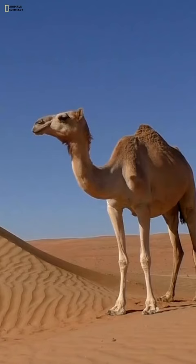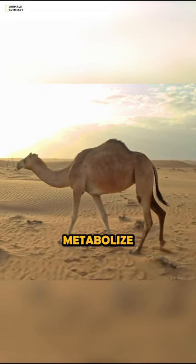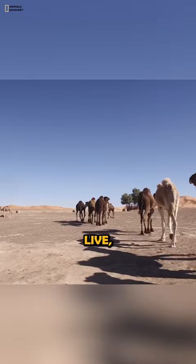Camels have humps to store fat. This fat is used for energy when food is scarce. Camels can go for weeks without eating or drinking because they can metabolize the fat in their humps. This is especially helpful in the desert environment where camels live, where food and water can be scarce.